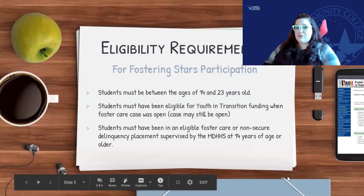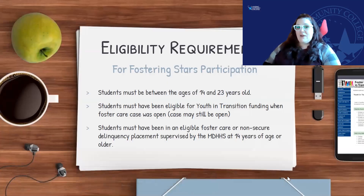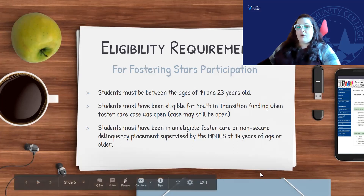Briefly, the eligibility requirements: students need to be between the ages of 14 and 23, you need to be eligible for youth and transition funds when in foster care, and your case might still be open — and that's okay. Students must have been in an eligible foster care placement. If you have questions about what that means, you can reach out to Kayla or myself, talk with your case manager, your MYOI coordinator, or your educational planner.